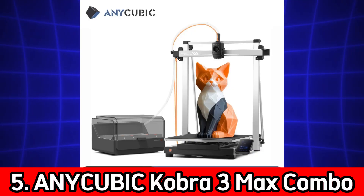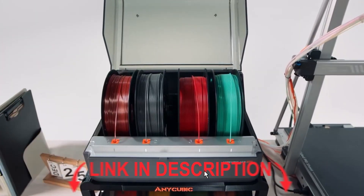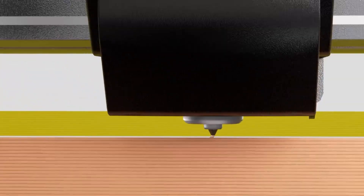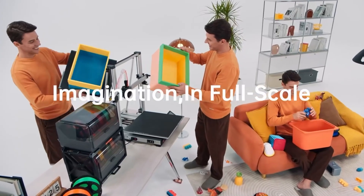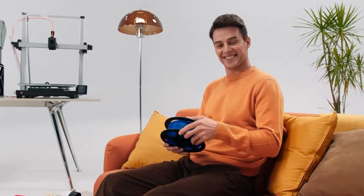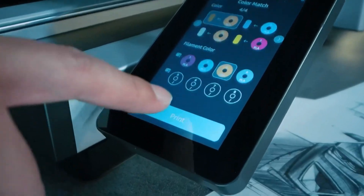Number 5: Anycubic Cobra 3 Max Combo. Massive build volume 500x420x420 mm, multi-color 3D printing, max speed 600 mm per second, smart app control. The Cobra 3 Max Combo is a beast for large projects. Its enormous build volume makes it perfect for furniture parts, cosplay props, and professional scale prints. With app control, you can monitor prints remotely.